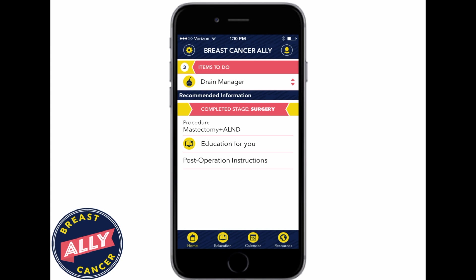This is a patient who reported having a modified radical mastectomy. And so they have postoperative instructions and education specific to that operation, as well as being asked to use the drain manager, do the exercises, and other tools specific to that operation.